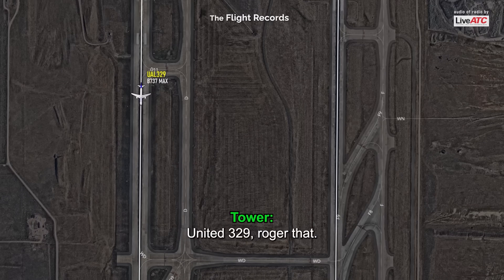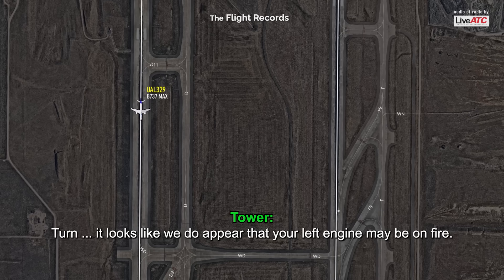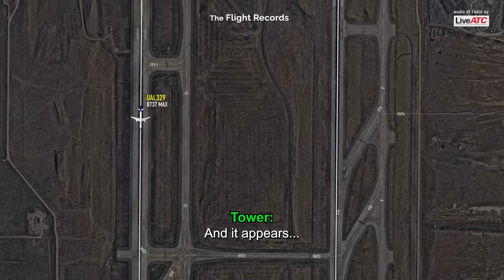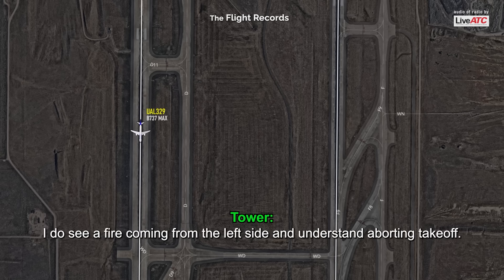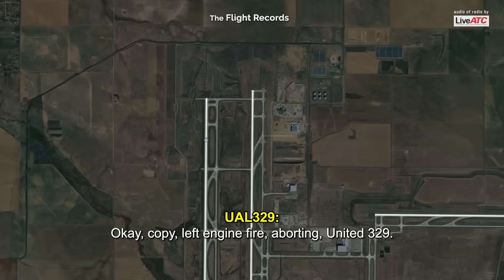United 329, roger that turn — it looks like your left engine may be on fire. And it appears I do see a fire coming from the left side. Under standard boarding takeoff. Okay, copy — left engine fire, boarding. United 329.